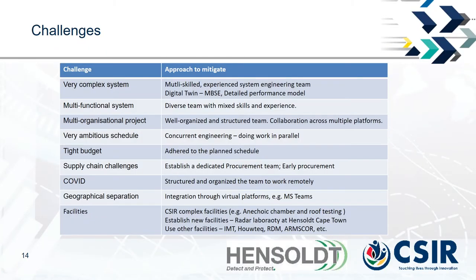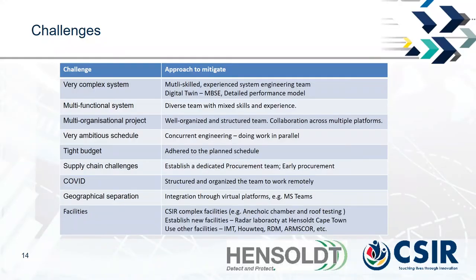The project faces several challenges: it is a very complex multifunctional system spanning multiple organizations. There is a very ambitious — almost impossible — development schedule, a tight budget, significant supply chain challenges, the impact of COVID, geographical separation between facilities in the Pretoria area and Cape Town, and challenges with facilities.